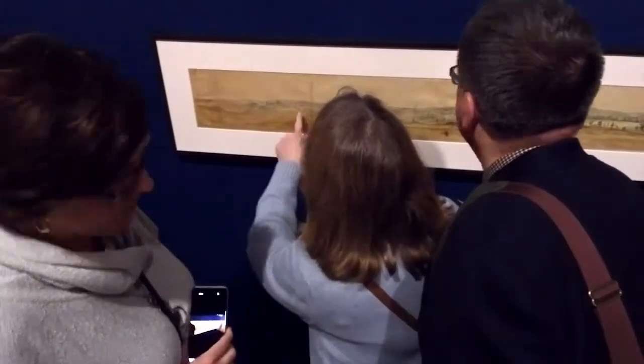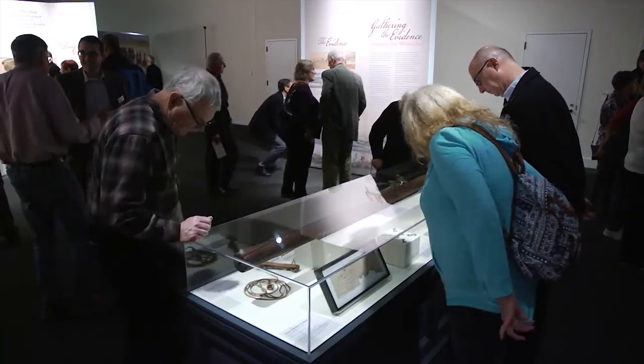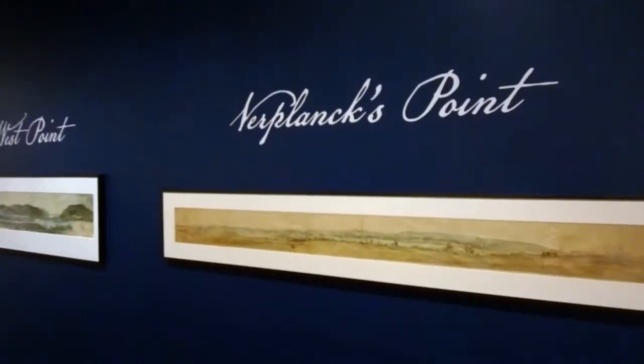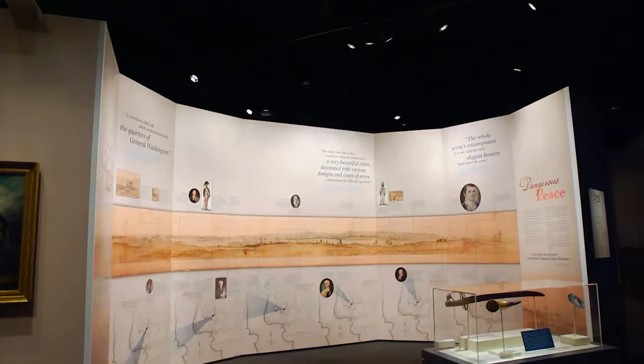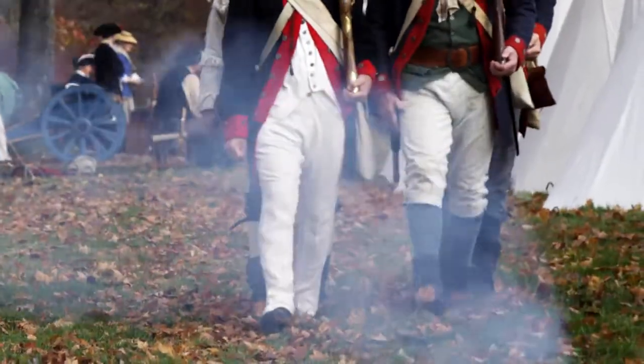Really understand what these things mean outside of just their cases that we put them into. It's really shed new light on Washington, on early American art, on cartography, and on the Continental Army at the end of the Revolutionary War.